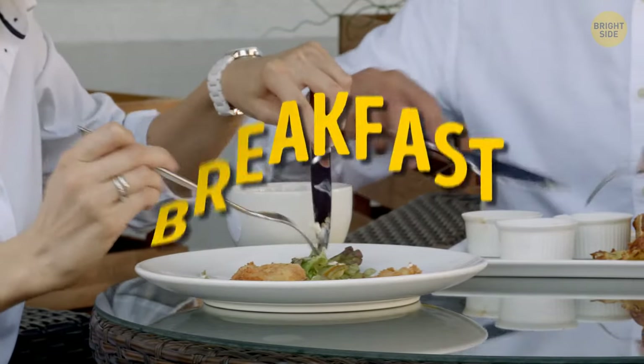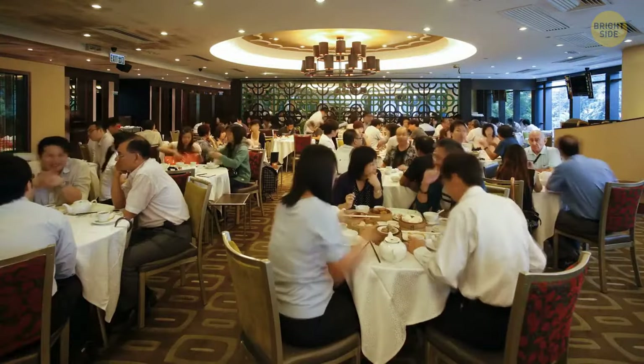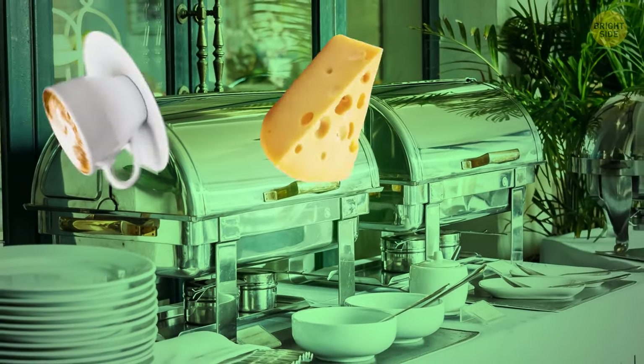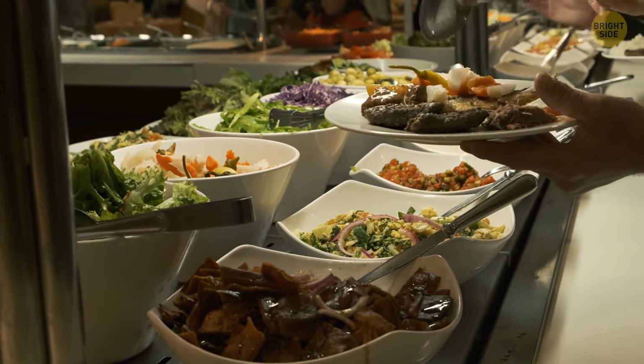Always look for hotels that include breakfast. It's usually way more expensive to have breakfast at a nearby restaurant, and you most likely wouldn't know where to go. Much better to hit the hotel's breakfast buffet — coffee, cheese, ham, toast, fruit. If you play your cards right, you'd be too full for lunch.